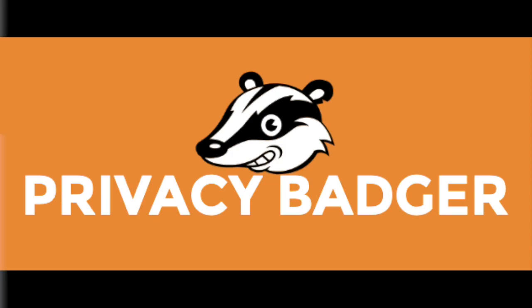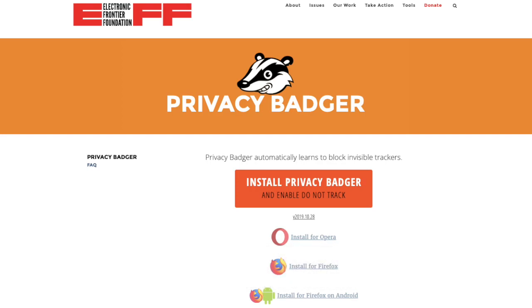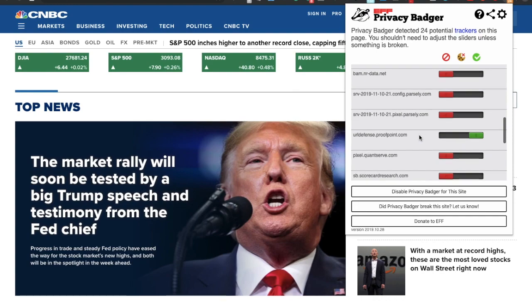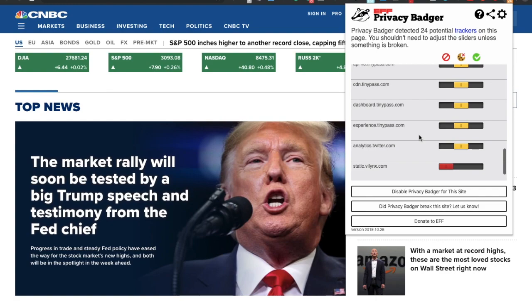Privacy Badger, yet another anti-tracker, is a free privacy extension that automatically learns to block invisible trackers, and it will start blocking these once it sees the same tracker on three different websites. You can see what sites are currently tracking you — if they're in green it means they don't track you, and if they're in red then Privacy Badger has found a tracker and is blocking it. When it detects suspicious sources following you, Privacy Badger will automatically tell your browser to stop loading content from that source. It also removes outgoing link click tracking from Facebook, Twitter, and Google, and you can create your own custom block lists.